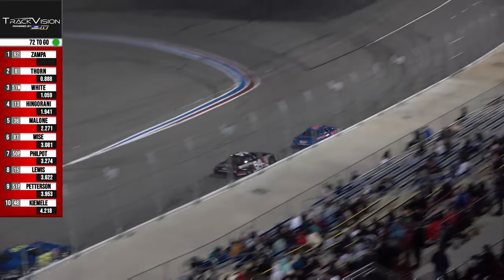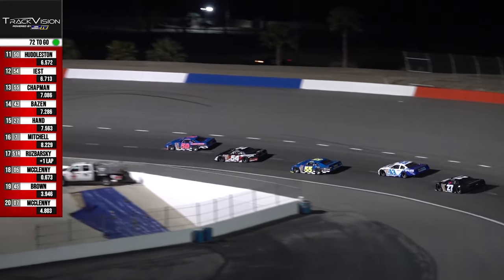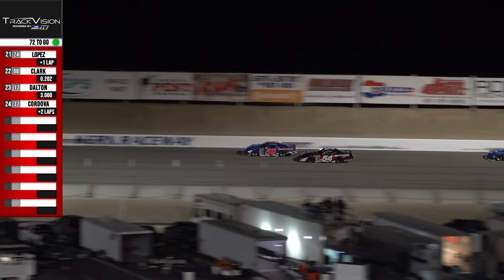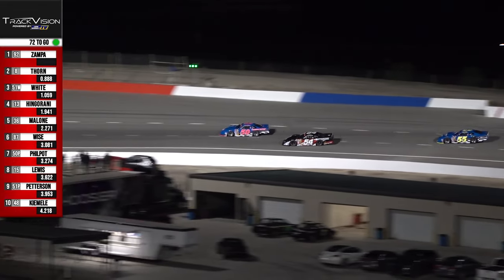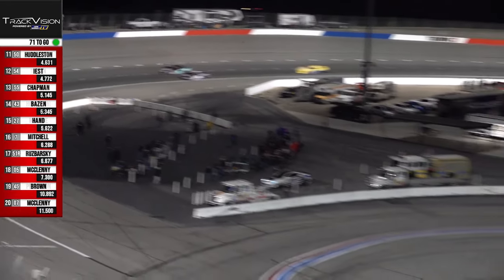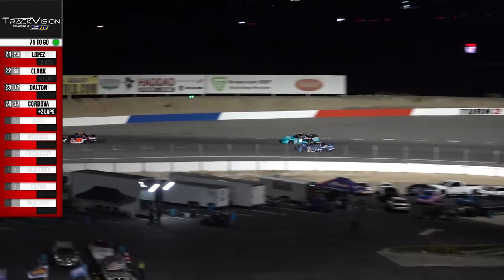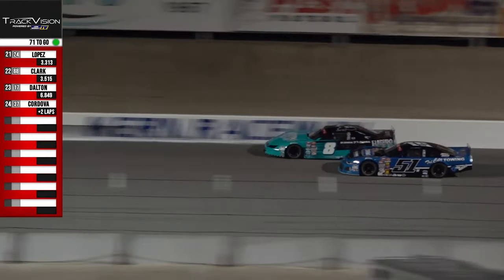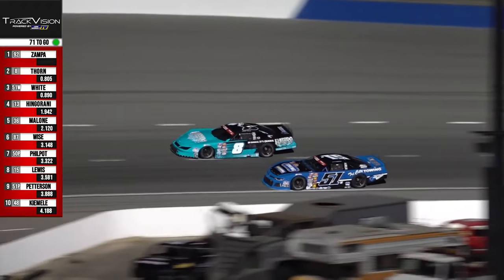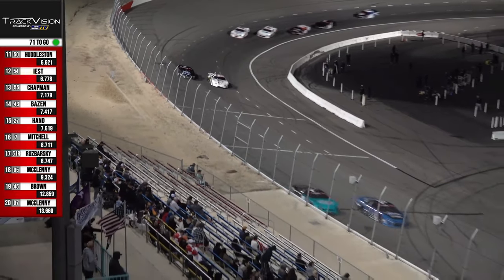Landon Lewis looks like he's settled into eighth currently. The battle we're watching is for 11th — the 54 and the 50 — East on the inside, Huddleston working the high groove. Battle for second down the front straightaway: Lenny White is on a charge into turn number one, to the inside of the eight of Derek Thorne — that is a battle for second. And they are closing in on the 17C of Chris Dalton to go a lap down. Behind them, Malone and Hingarani are going at it.